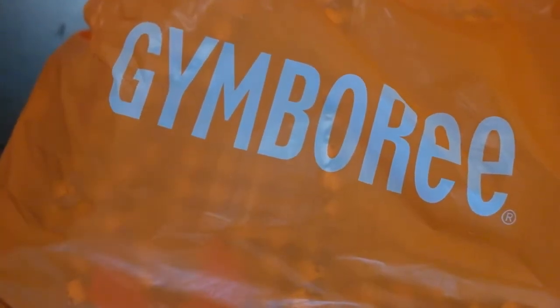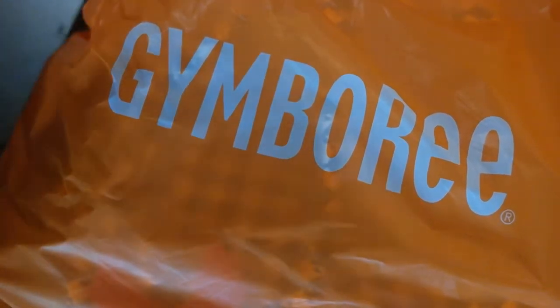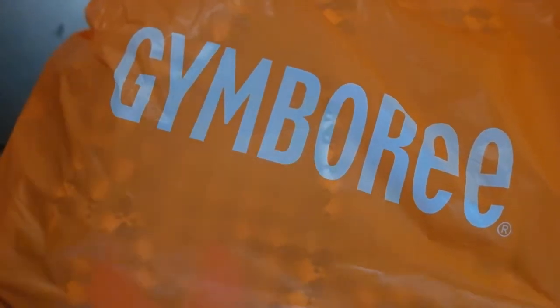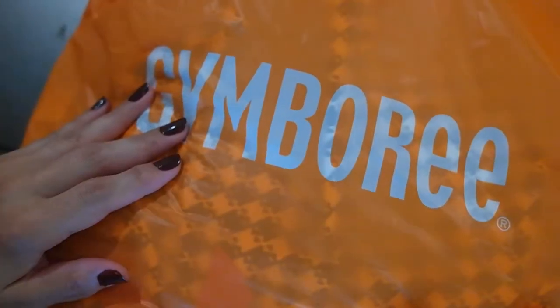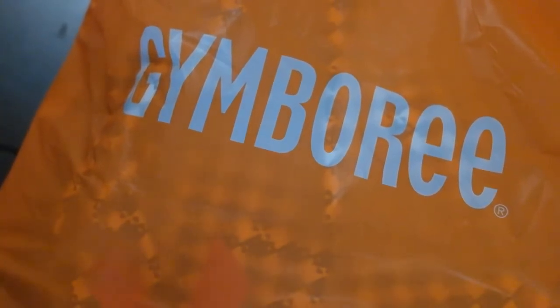So I haven't done toddler hauls before, but I do get my toddler a lot of clothes, and most of the time I get it on sale, which is why I wanted to go over this bag of Gymboree clothes with you, because I did get all of it on sale. They're having a great sale this week — it's 40% off normal stuff and another 50% off sale stuff. Some stuff is summer, but you get it a size up and you've got stuff for summer next year. So I just want to dive in and show you what we got.